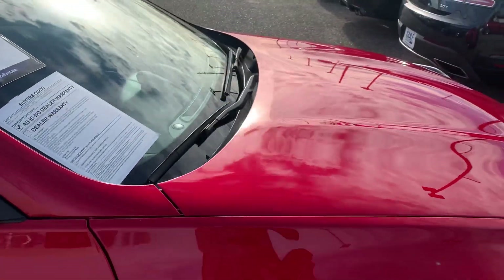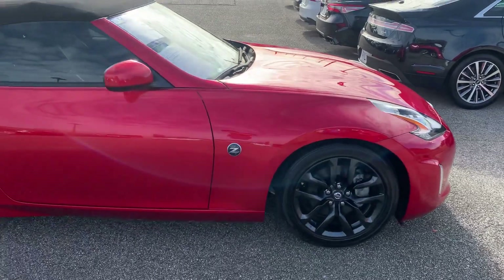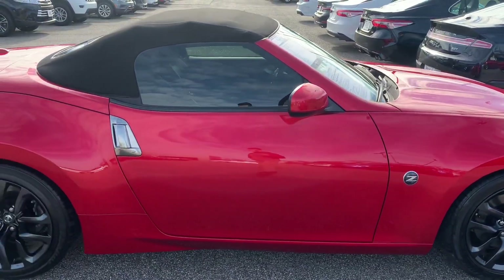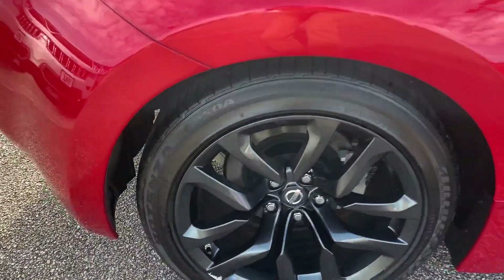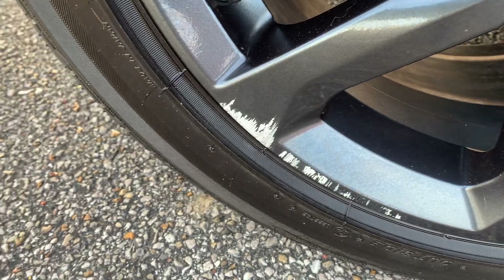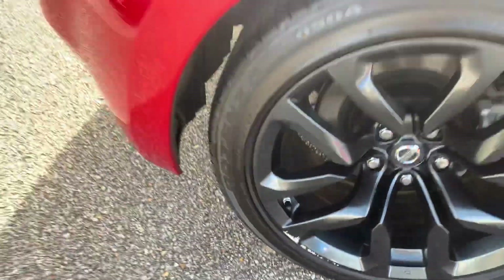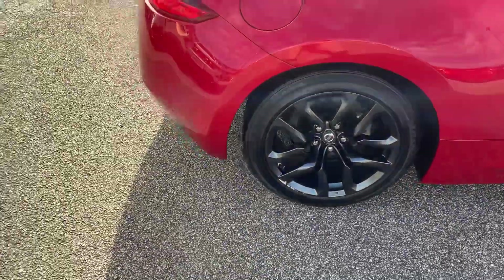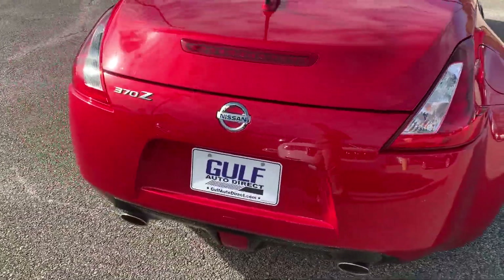I did take a closer look at this vehicle. The only thing I noticed was a little bit of curb rash right here on the passenger side rear tire. That's really no big deal — that's something we could look into having fixed if you're interested in this vehicle. That would not be a problem at all.